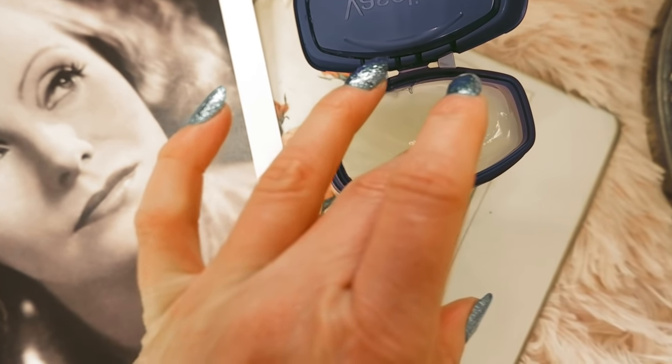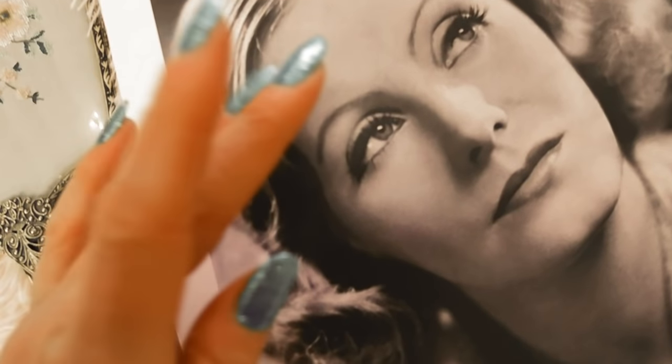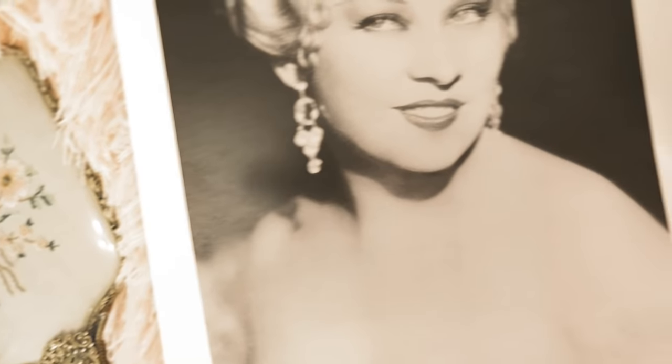Beauty tip number nine is by Greta Garbo. To make her eyes look more dramatic and theatrical, she would apply petroleum jelly on her eyelids and combine that with a dark charcoal-pigmented eyeshadow.